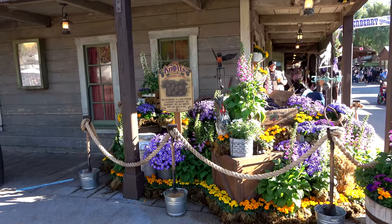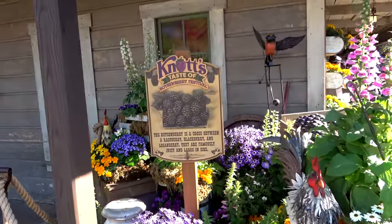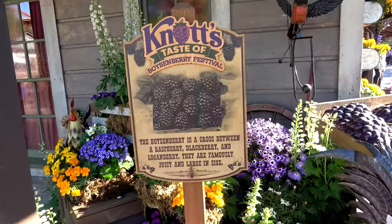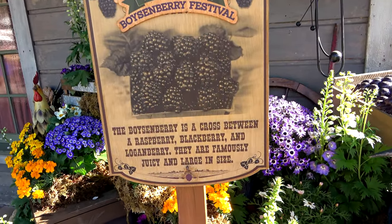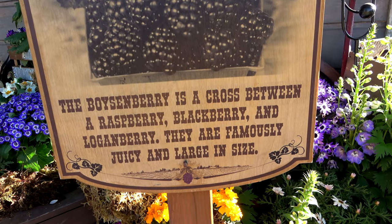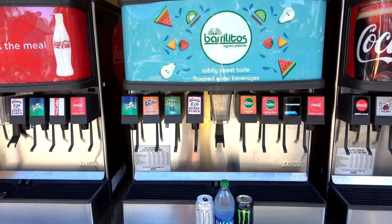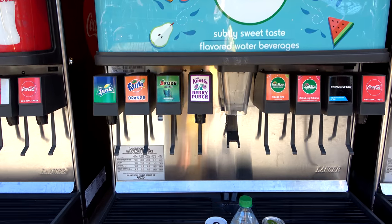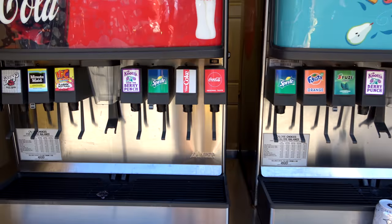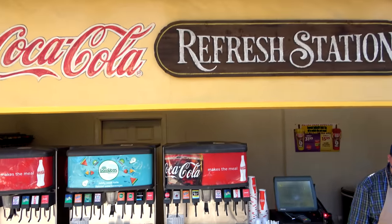You might be asking yourself: what is a boysenberry anyway? They've got signs all around the park, and here we learn that the boysenberry is a cross between a raspberry, blackberry, and loganberry. If you want to try one of Knott's signature drinks, you can get the Knott's Berry Punch — they now also have a sugar-free one available at the refresh stations.